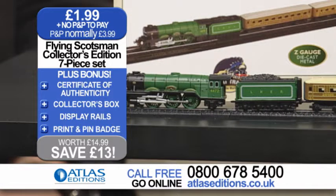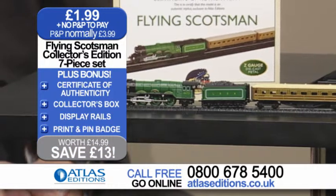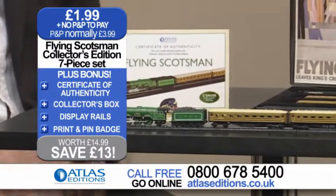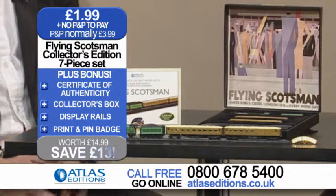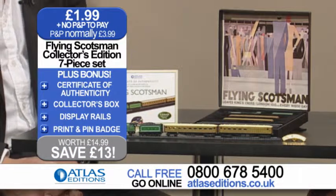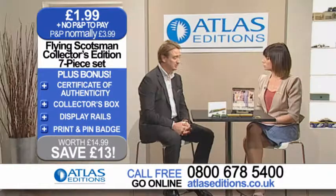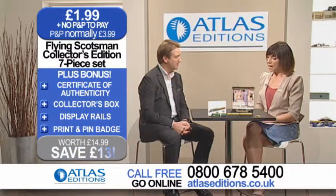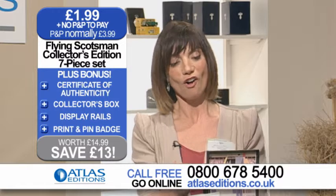Everything is so neat because it's down to 1 to 220th scale, which is Z gauge, and it just looks fabulous. With regards to the model itself and what it's made from, it's die cast metal but with very fine plastic detailing as well, not just on the locomotive but on the carriages too. We spent hours trying to get the colours right on the carriages in particular, as well as the colour of the locomotive. And on the fact file and the certificate of authenticity that come with it, you get the full story of the Flying Scotsman.